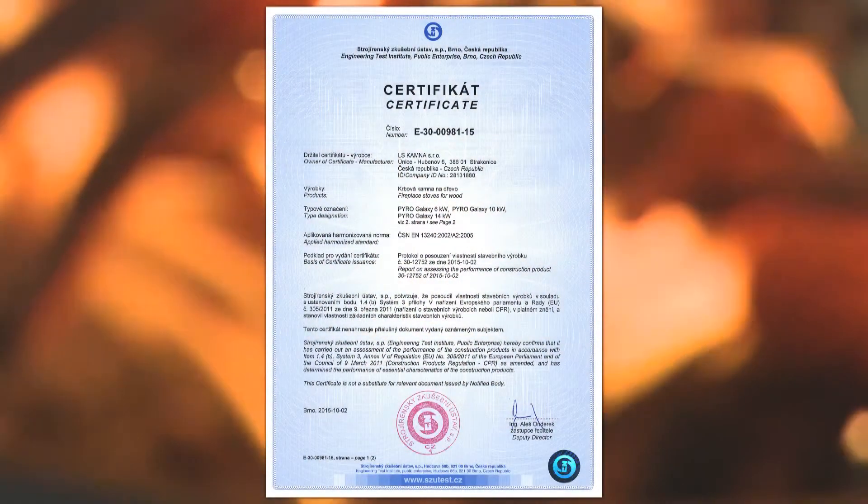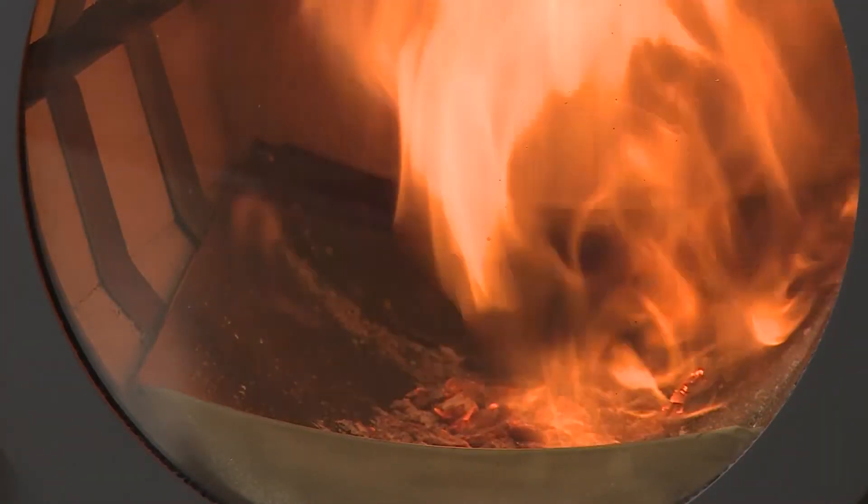The stove complies with the strictest emission limits and is environment-friendly, with the guarantee of long possible use in the future.